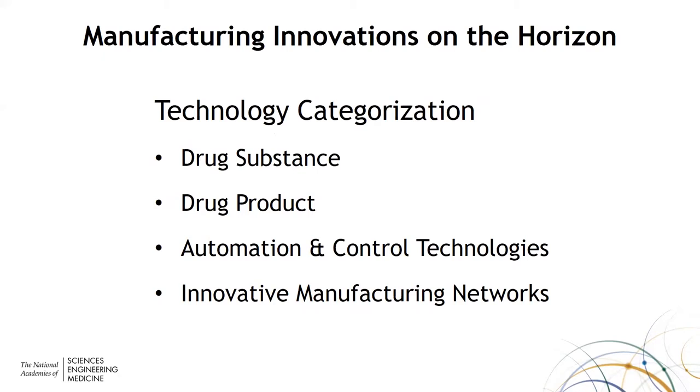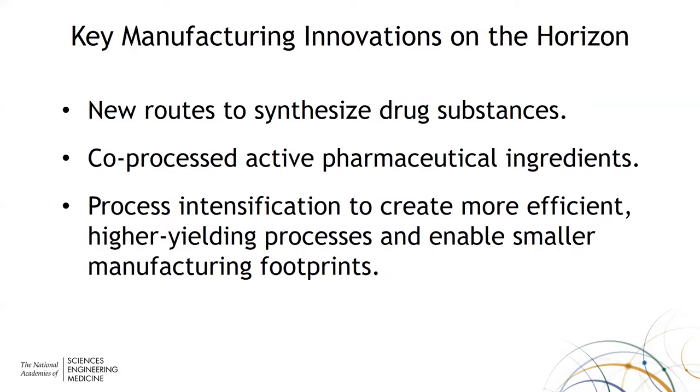In the area of drug substance, the committee felt that new routes to synthesize drug substances — such as electrochemical, photochemical, or biocatalysis routes — are going to be very important over the next five to ten years. Co-processed active pharmaceutical ingredients, likewise, and process intensification to create more efficient processes with smaller footprints are really important engineering and technology developments.